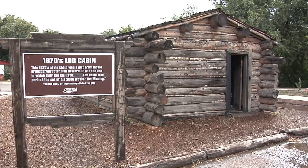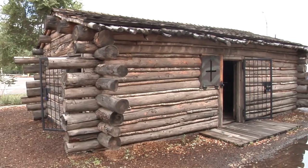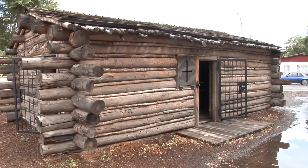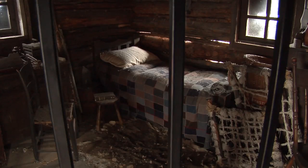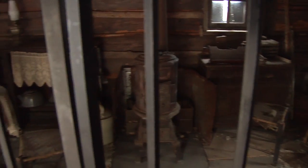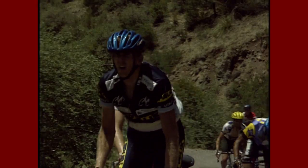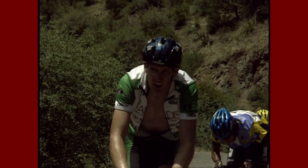"We just have about everything anybody would want." That everything includes a replica of a 19th century log cabin donated by filmmaker Ron Howard after he shot the film "The Missing" in New Mexico. The cabin is billed as similar to the one Catherine Antrim lived in during the 1870s. Her son William lived with her in that Silver City cabin before going on to become better known as Billy the Kid.